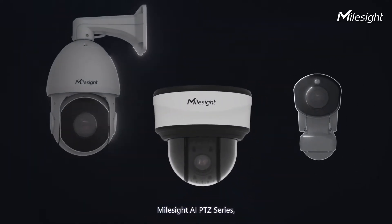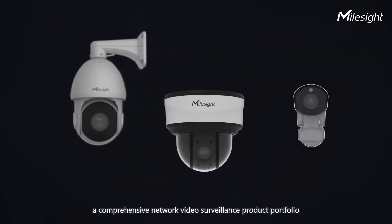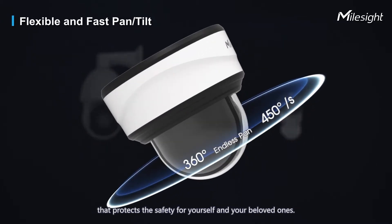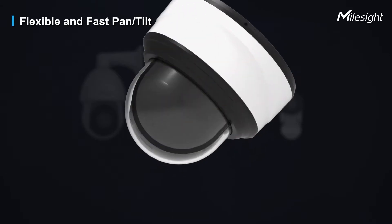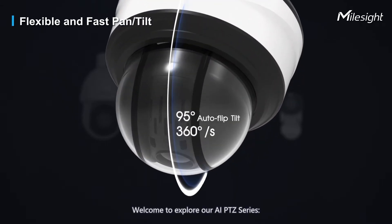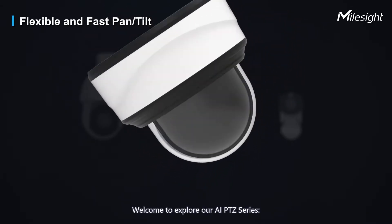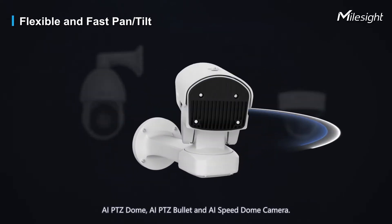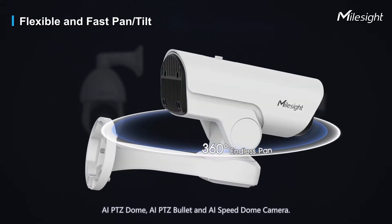Milesight AIPTC series — a comprehensive network video surveillance product portfolio that protects the safety for yourself and your beloved ones. Welcome to explore our AIPTC series: AIPTC Dome, AIPTC Bullet, and AI Speed Dome camera.